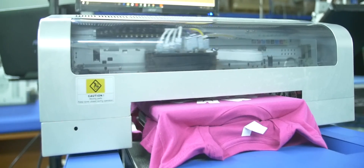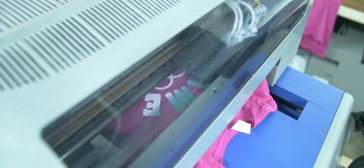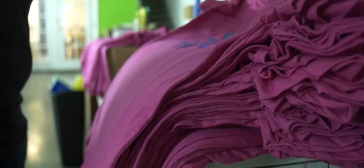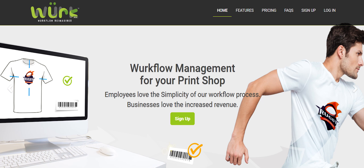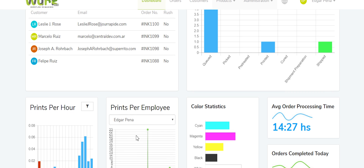WORK is designed to make your business more profitable. It improves efficiency by reducing back and forth with customers, drastically reduces print errors, waste, and duplication, and maximizes your production output. Sign up today for WORK — your workflow reimagined.